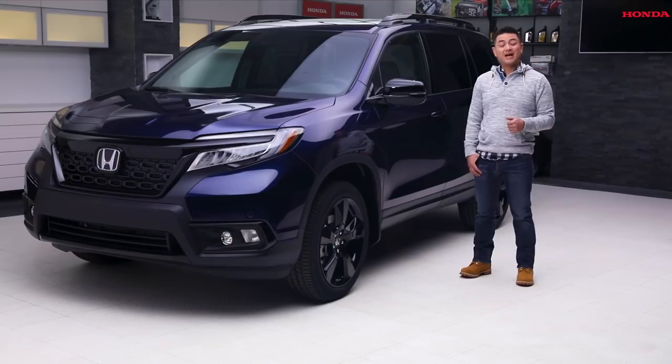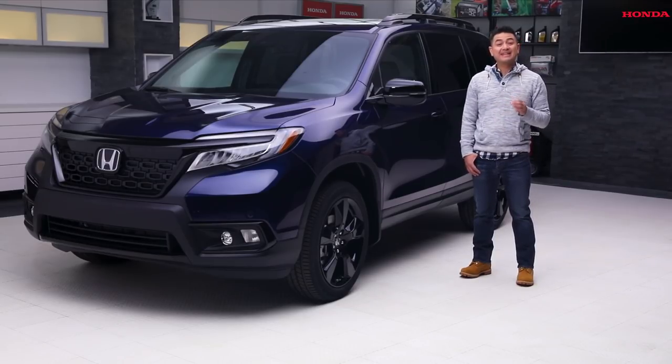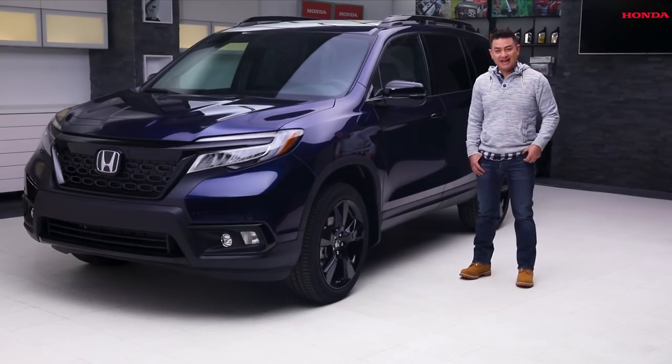Adventure doesn't wait, so it's time to get out and get going. The Honda Passport is your ticket to getting there. Drive a Passport today at your local Honda dealer, and check out Honda.ca for more information.